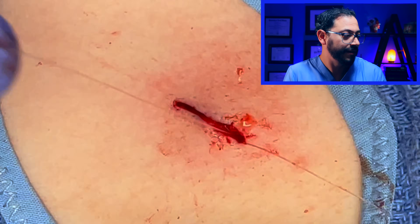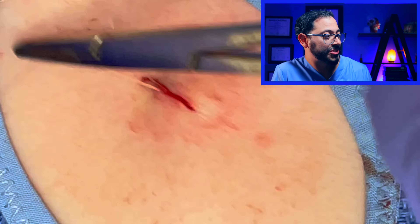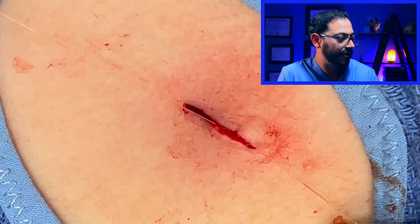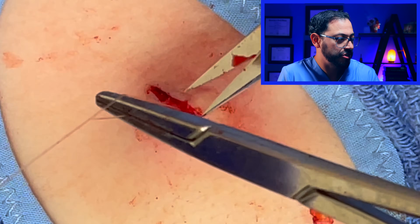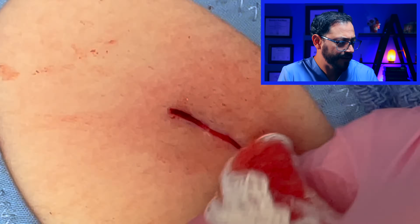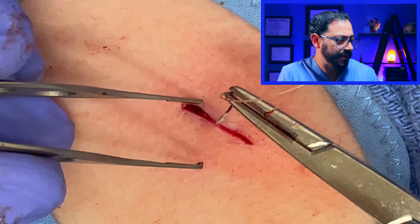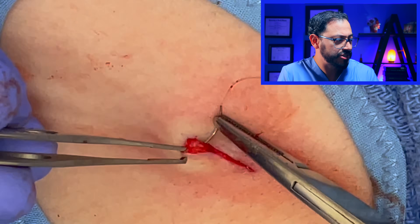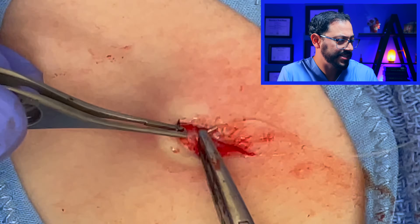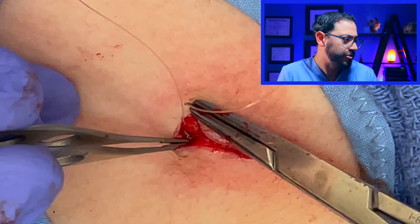Our excision here was done with a 15 blade and we're just finishing up the patient's stitches — these are the deep stitches; I did not record the external stitches. These deep stitches should dissolve in a couple of weeks to months underneath the skin. The top stitches were removed in just 10 days, and I'll bring up the post-op 10-day follow-up picture in just a second.